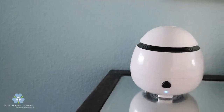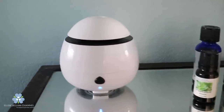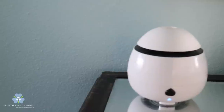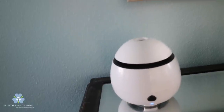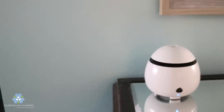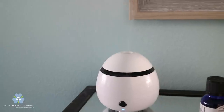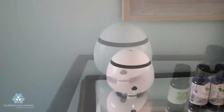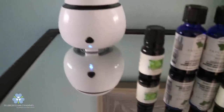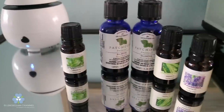Now let's talk about this diffuser that I love. It's portable — all you do is add water and use one of your favorite essential oils, and it lasts for four hours of continuous operation. What I really love about this diffuser is it turns off once the water runs out. You cannot hear it — it's very quiet. It gives off a really nice scent, and you just mix it with any of your favorite essential oils.